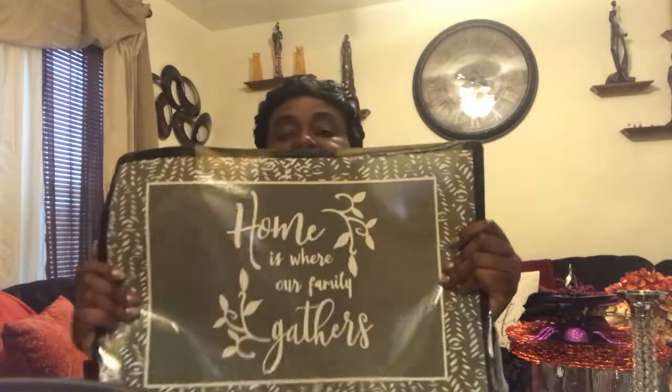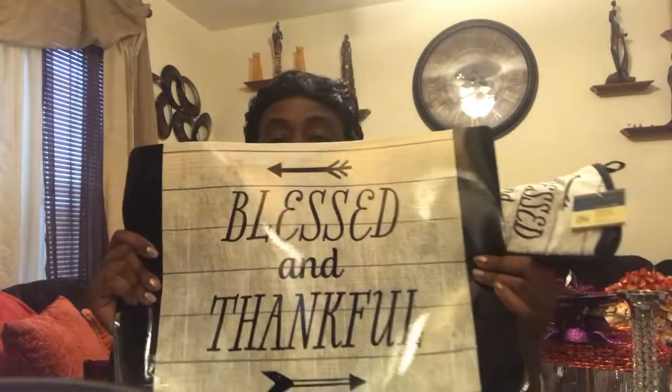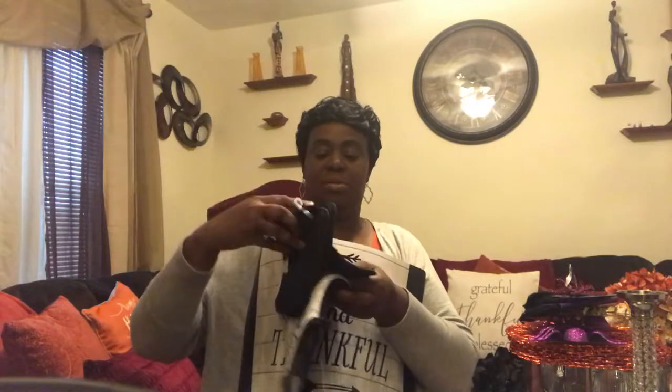They also had this 'Blessed and Thankful' set — again with the pot holders and the oven mitt. I don't know why I only bought one oven mitt for both sets, so I will be going out to purchase another oven mitt so I can have two, because I have two hands.